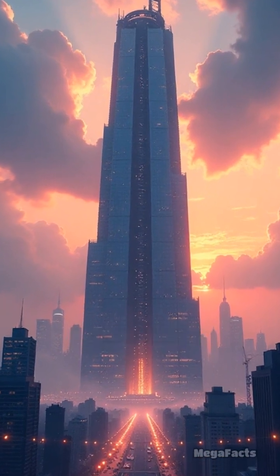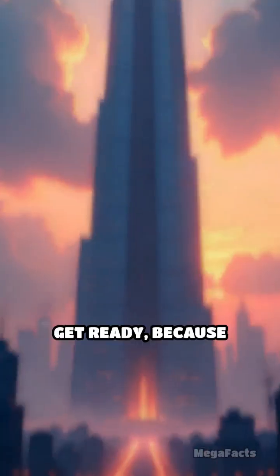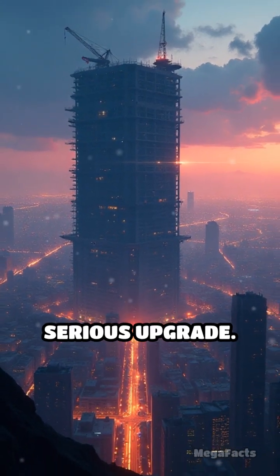It's automated, customized, and absolutely gigantic. Get ready, because the construction world just got a serious upgrade.